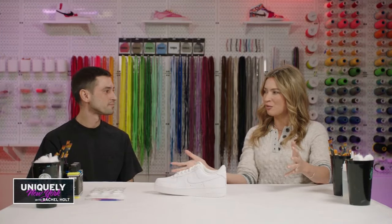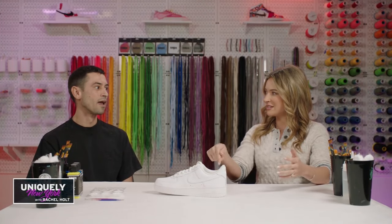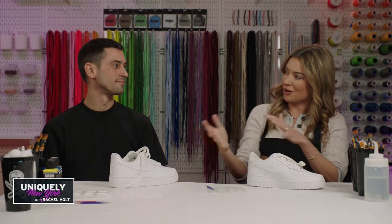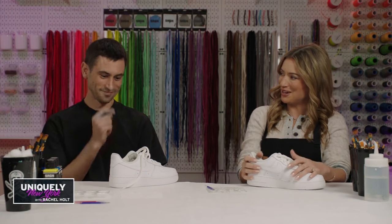I think we're almost ready for me to start customizing. Any tips for me? Just think outside the line, just let it go — let the artistic creativity flow. All right, let's go! I have my apron on and my sneakers. I'm feeling like an artiste already. What's the first step here?